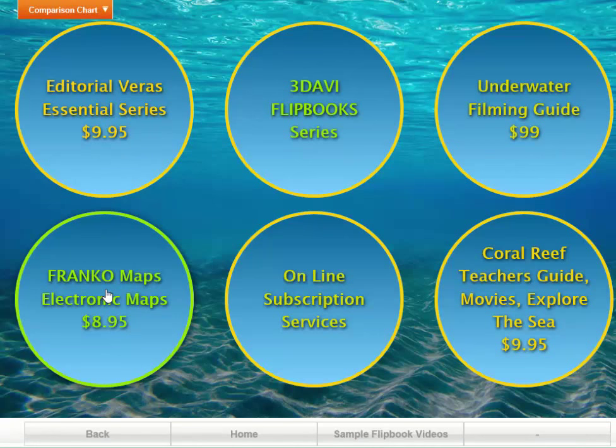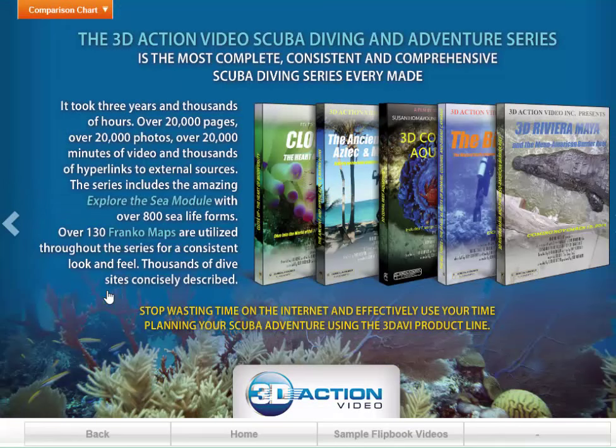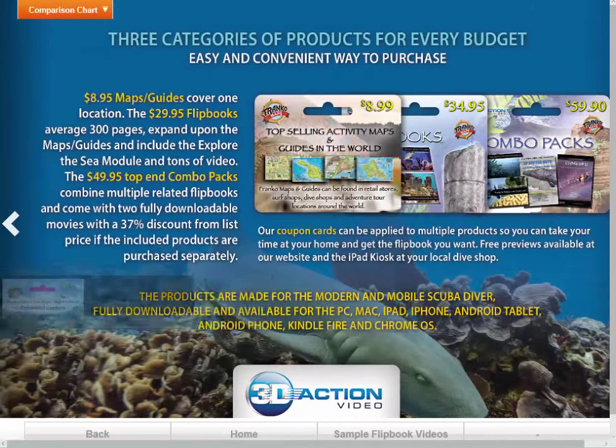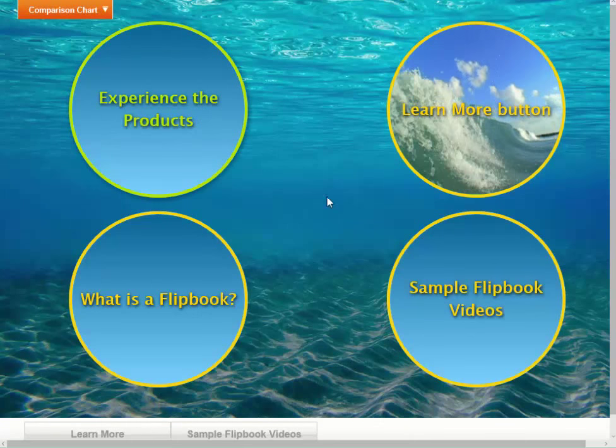Let's take something like the Franco Maps Electronic Products. We've done 85 Franco Maps products where we combine a map, a fish ID card, and a shark card — all in one product — and then add a bunch of pages. They average about 65 pages, and it really makes these fantastic products. If you click on here, it just brings up a two-page spread of what our products are about regarding that. Some of these have got video on them.